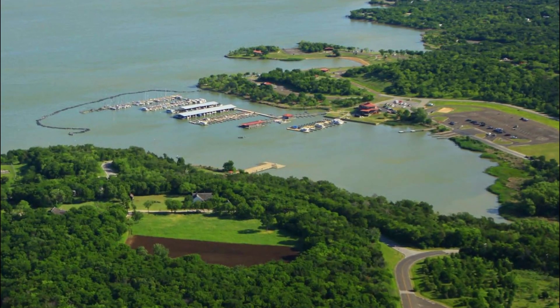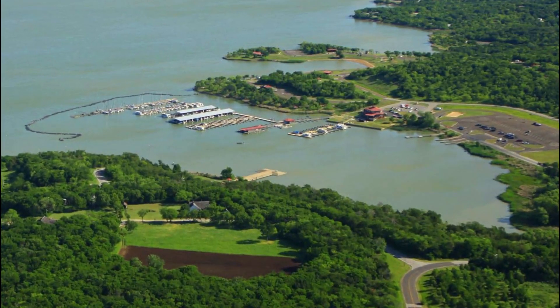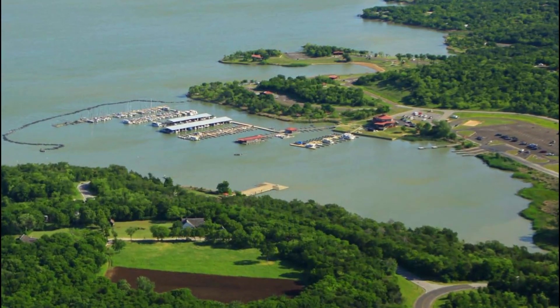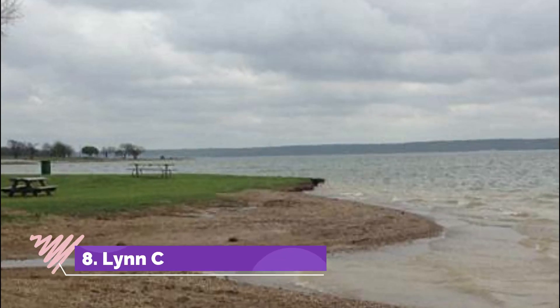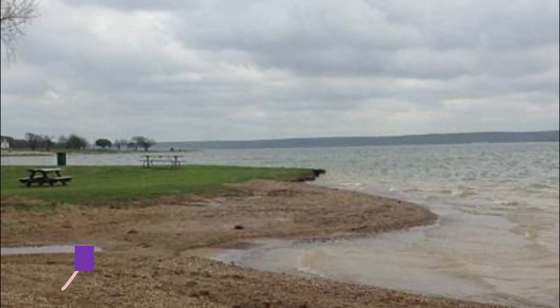Number seven: Cedar Hill State Park. Cedar Hill State Park was founded in 1982 and is among the more recently created parks on the Dallas coastline. This is basically a lake that offers a plethora of outdoor activities for visitors. The easily accessible lakeside beach is the first choice of natives whenever they plan an entire weekend outside their home.